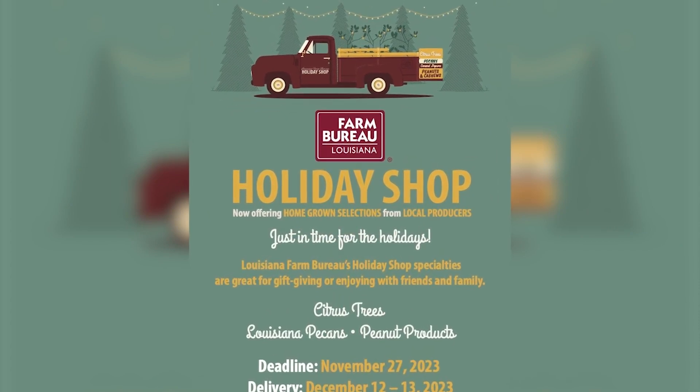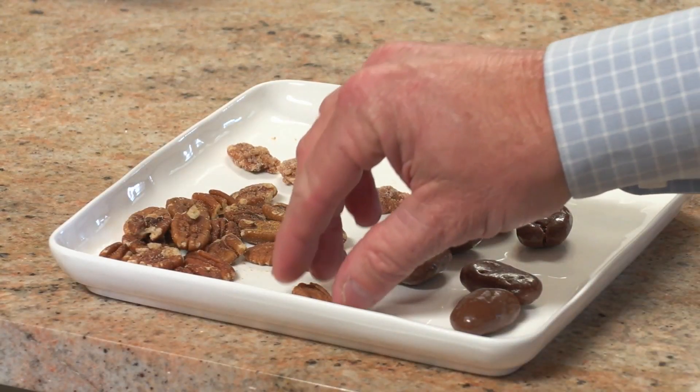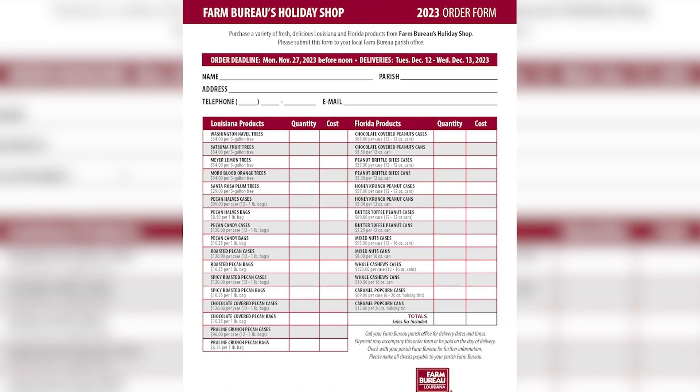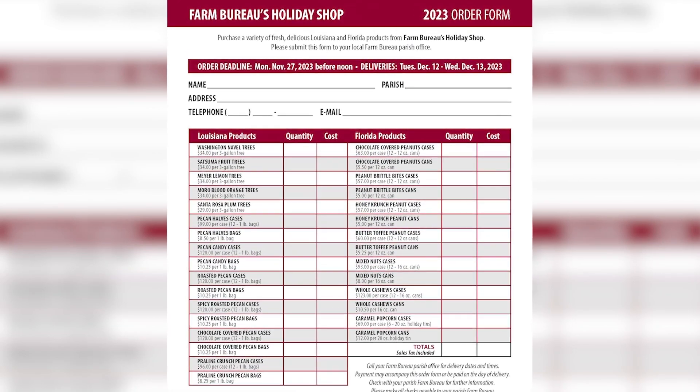Louisiana Farm Bureau Facilities and Safety Director Wendell Miley has overseen the service-to-member program since its inception in 1987. We have sold soybean candles, aromatic rices, honey, and many different Louisiana-produced products. We've tried to add to the program, but for what you see now on our order form, those are the things that truly have worked well for us through the years.